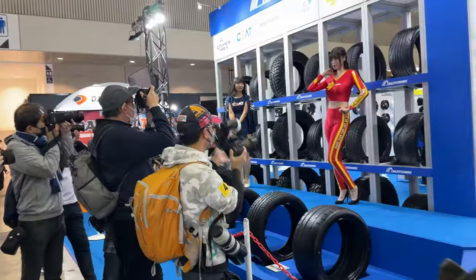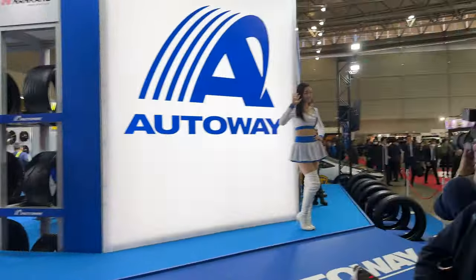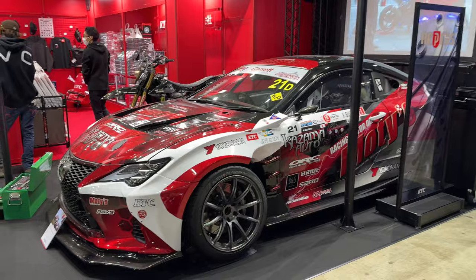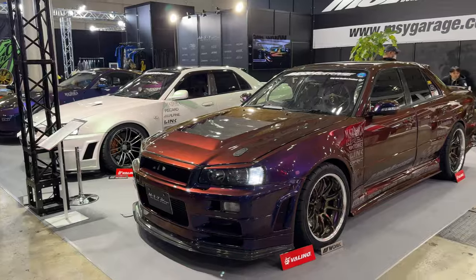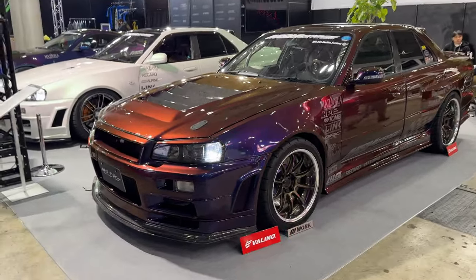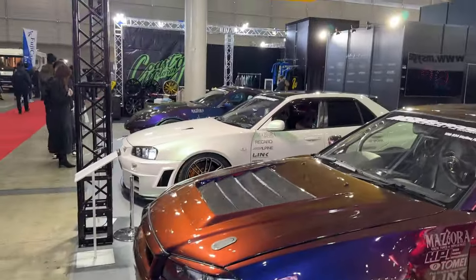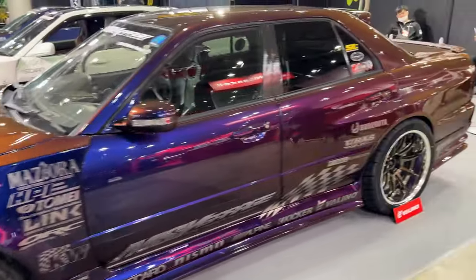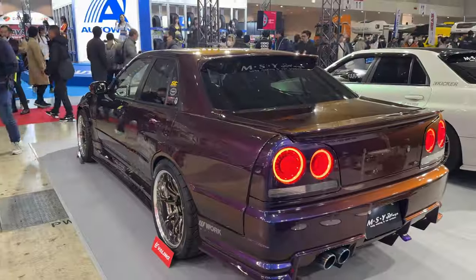Oh, the gold one is here — taking photos of models for tires. RCF — very cool. I think this is Midnight Purple 3 or something on a sedan — actually very cool. Another sedan over there. Color changing — that's sick.